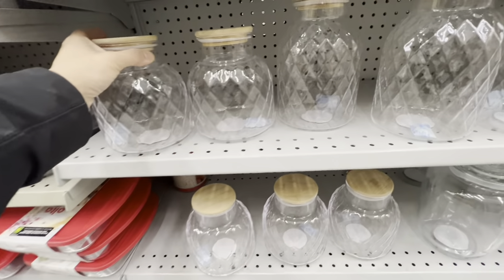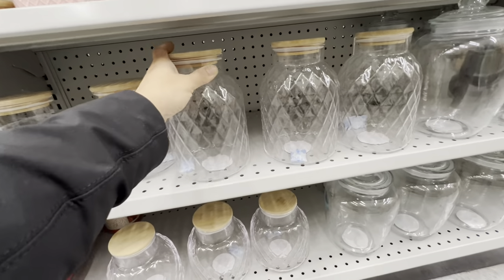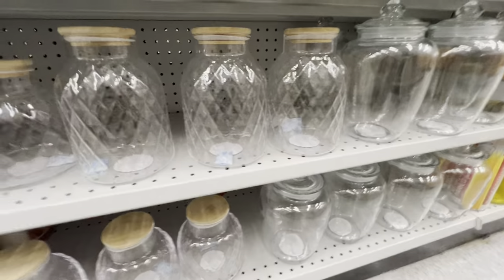In the glassware section, bottles are restocked in two different sizes, quite light in weight.